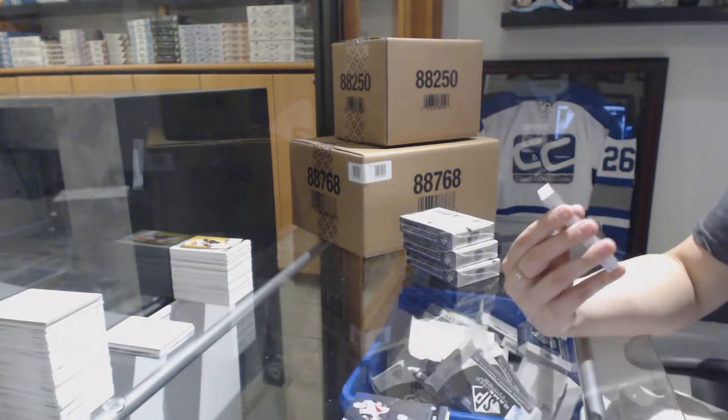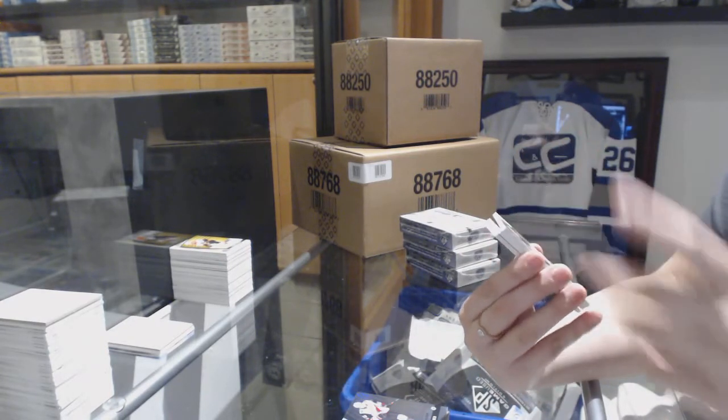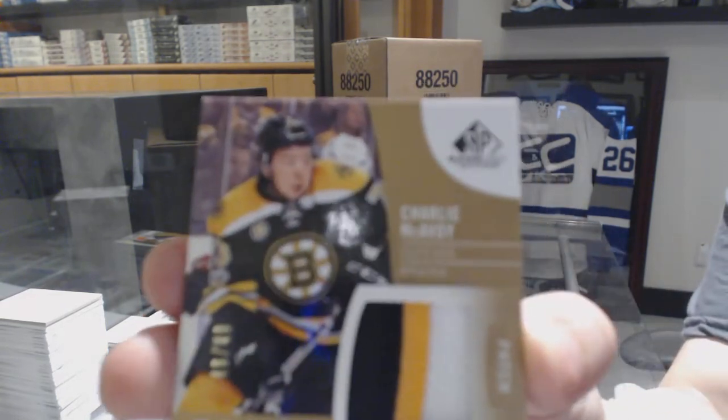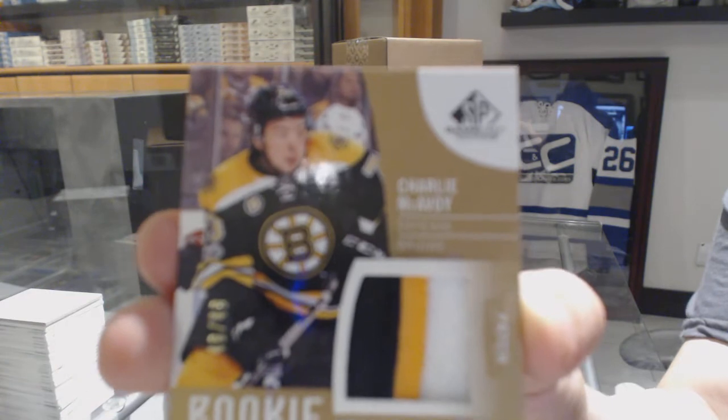That's a good one. I'm not letting you down on your birthday. We've got a three-color rookie sweaters patch auto number to 49 for the Boston Bruins, Charlie McAvoy.